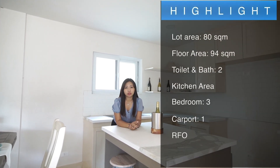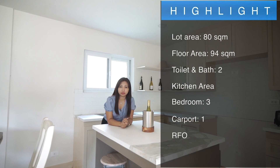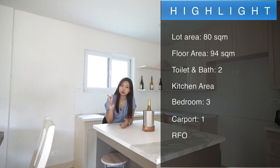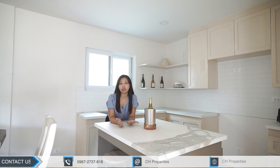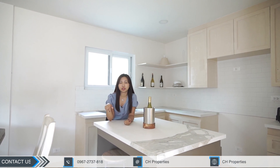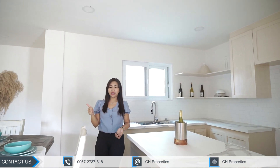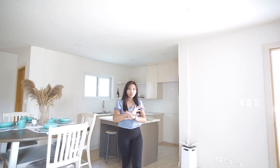Just a recap: this property has a lot area of 80 square meters and a floor area of 94 square meters, with three bedrooms, two toilet and bath, and one vehicle carport. If you are interested, contact CH Properties — details are in the description below. Thank you for watching, please hit like and subscribe, and let us know any feedback so we can improve our future videos.